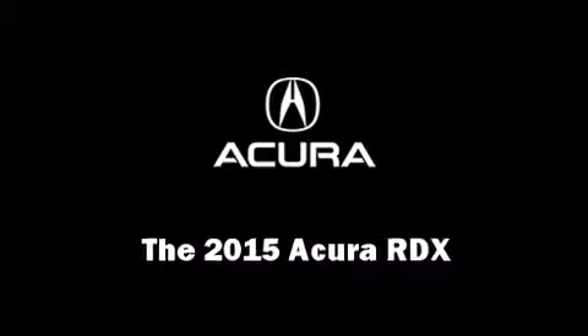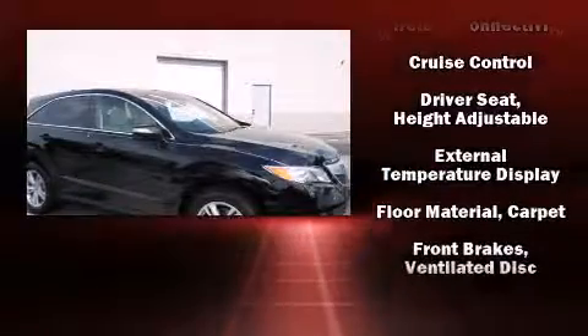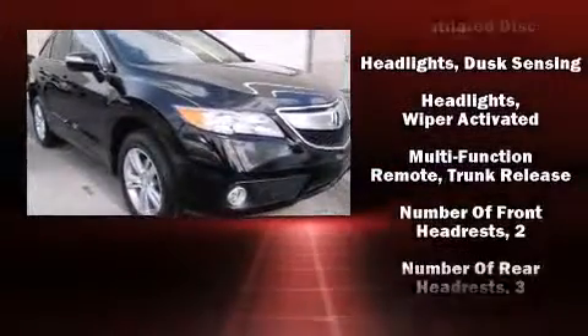The 2015 Acura RDX. Acura prioritized fit and finish, as evidenced by heated seats, power door mirrors, and power windows.